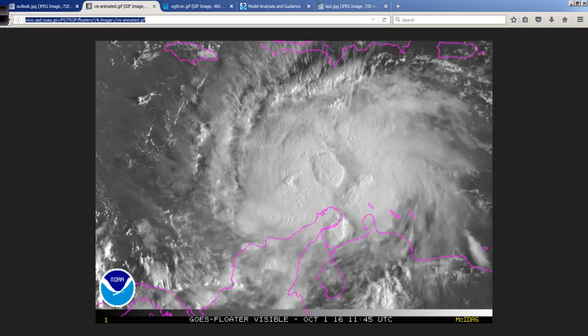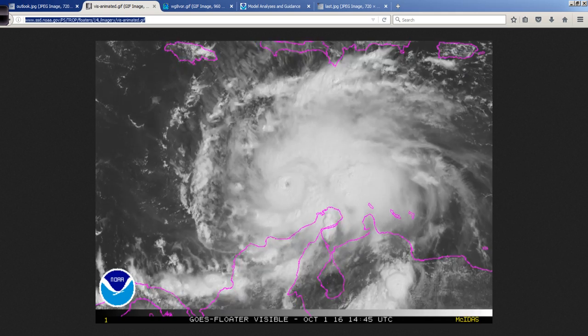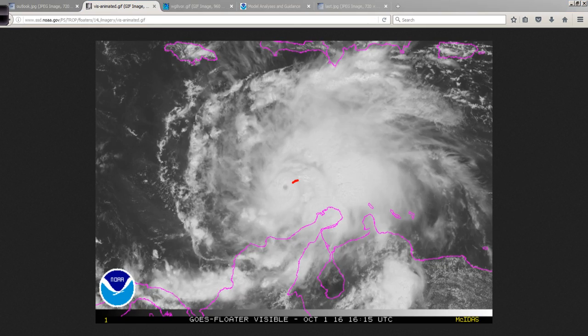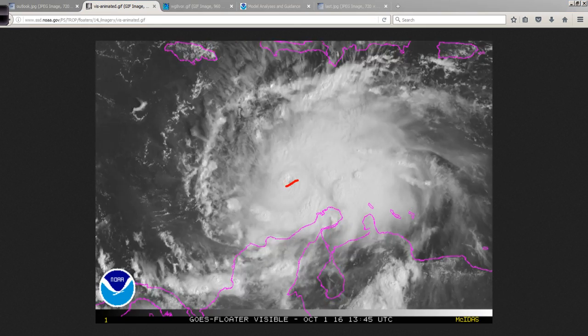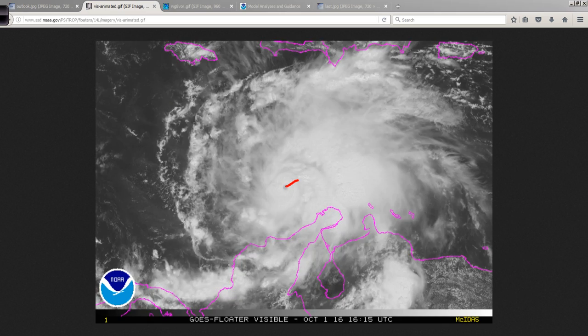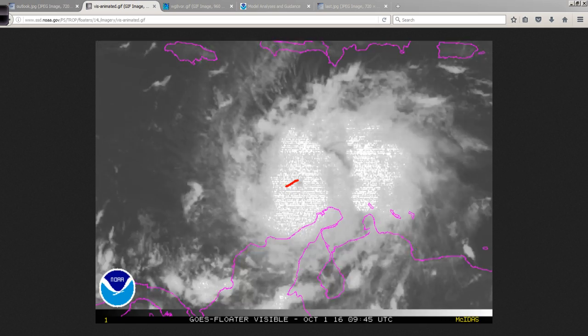Let's take a look at the visible satellite imagery. There is the well-defined eye clearing out after getting a little bit muddled overnight. And look at that — it has dived off to the south and west again in recent hours. And as I'm going to show you on the GFS, that was actually forecast by the GFS in the short term — pretty remarkable.